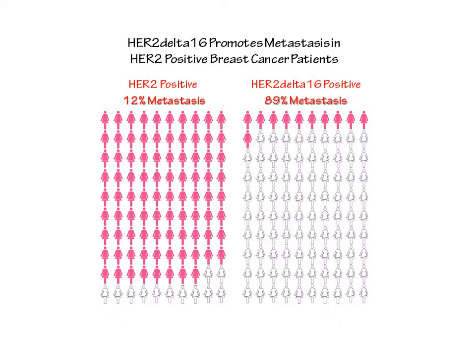Improving the survival of HER2 positive breast cancer patients is one of the most difficult clinical challenges. We have two approaches. First, we would use a diagnostic assay developed in our laboratory to detect HER2-delta-16 expression in patient tumors to stratify patients. Patients that are HER2 positive should respond to Herceptin, while HER2-delta-16 positive tumors are completely resistant to Herceptin and would require a different type of therapy.